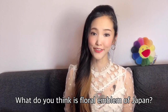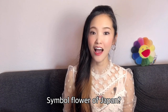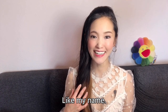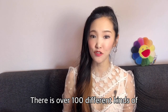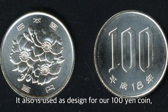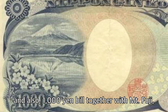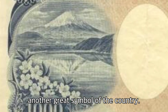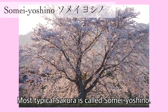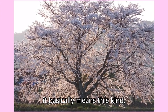What do you think is the floral emblem of Japan? The symbol flower of Japan? Of course, cherry blossoms — sakura! Like my name, there are over 100 kinds of cherry blossoms in Japan. It is also used as a design for our 100 yen coin and also the 1000 yen bill together with Mount Fuji, another great symbol of the country. The most typical sakura is called Somei Yoshino. If you say sakura, it basically means this kind.